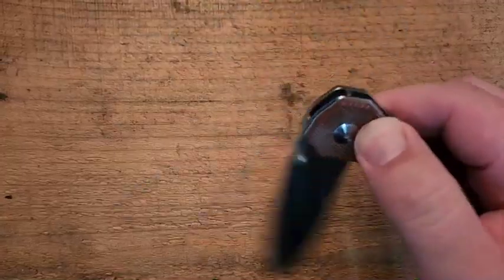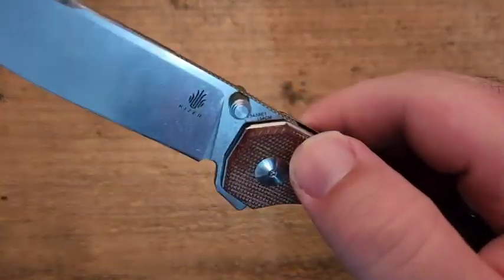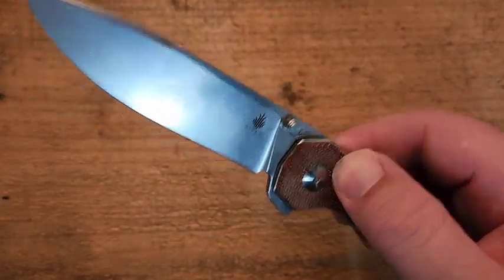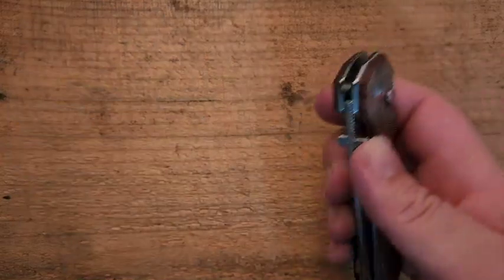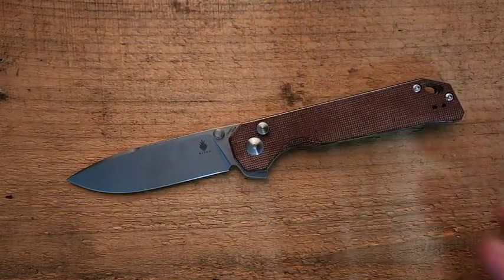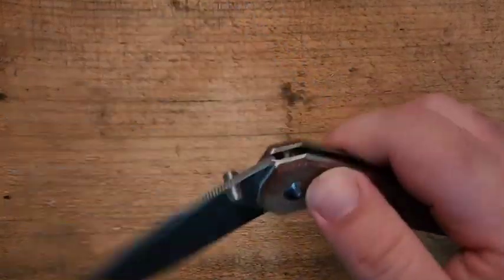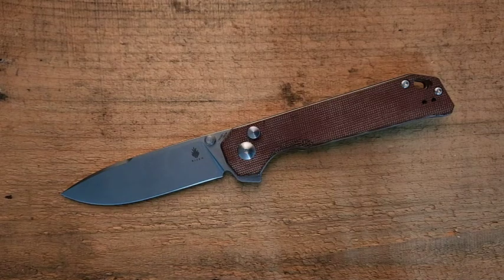Last comment on the action: the detent is really, really nice. The only thing is there's a teeny little bit of lock stick here — not anything substantial, maybe every third flip or something like that. I'm not the least bit concerned about it. It's very, very minor. Over time that may work out, although I've carried this and flipped it an unhealthy amount, and it's still there.